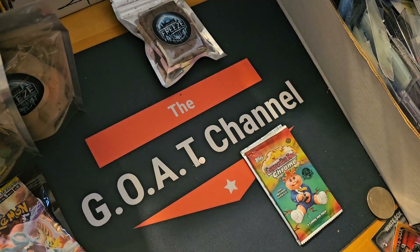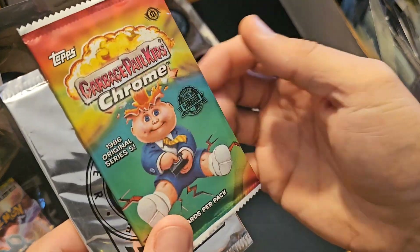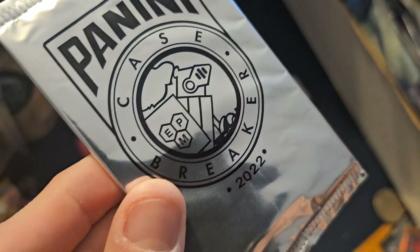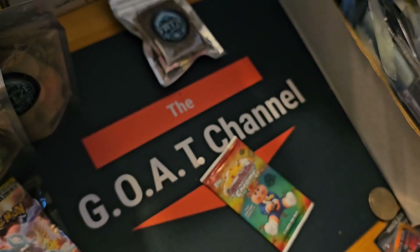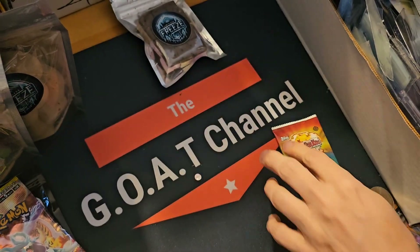We have Topps NBL — I believe that's the Australian league, if I'm not mistaken. And then we also got these: I got a free pack, and this right here is from the National from 2022 — two numbered cards in that, and we will open that at the end of the video.